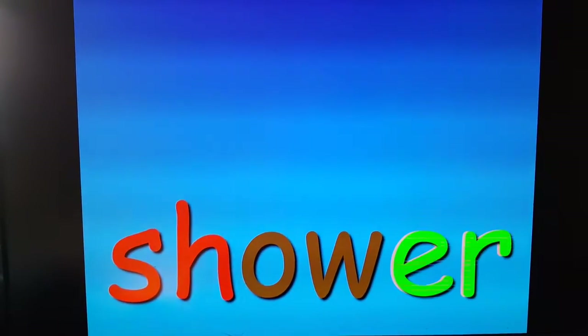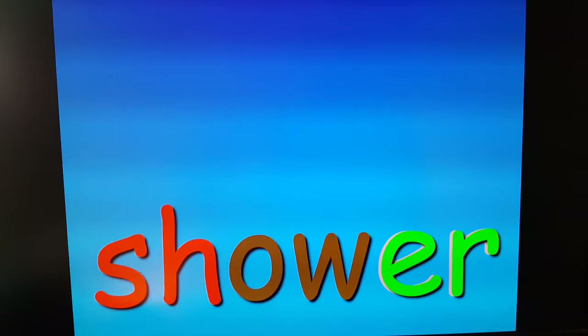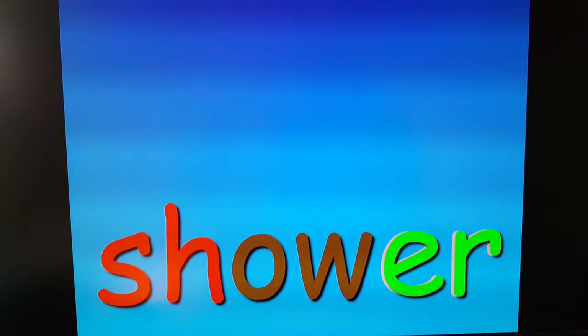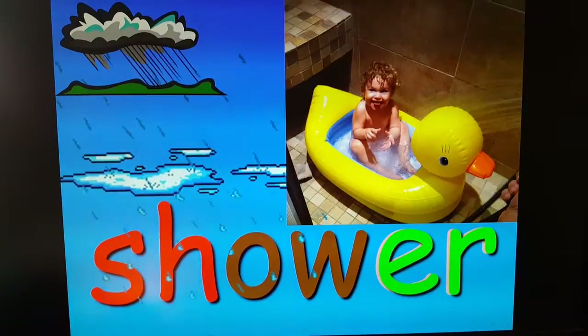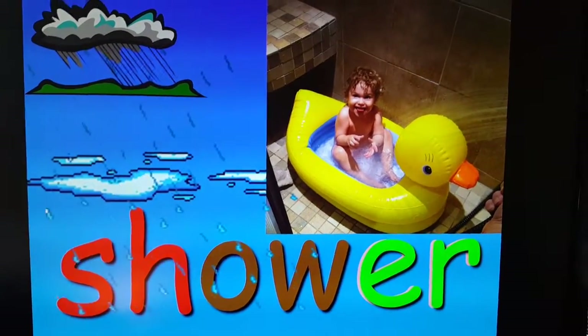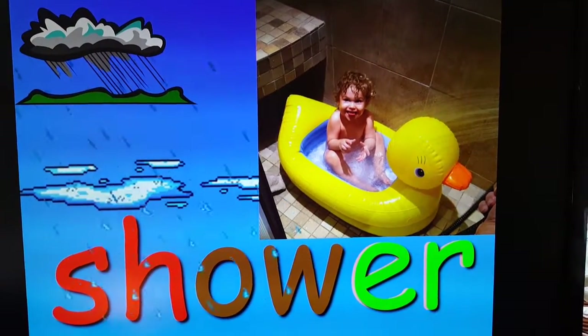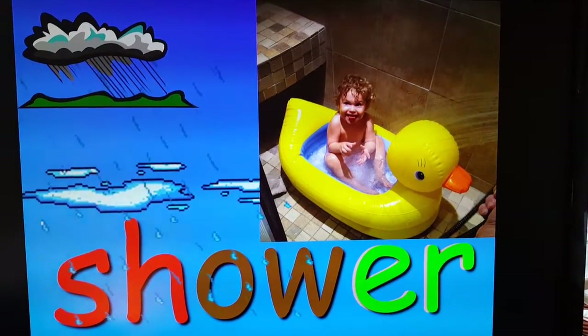Sh — I did it brown for brown cow. Shower. Could be a rain shower, or Noah, there you are — you want to take a shower. So we put that little duck tub in there first for you to take a shower.